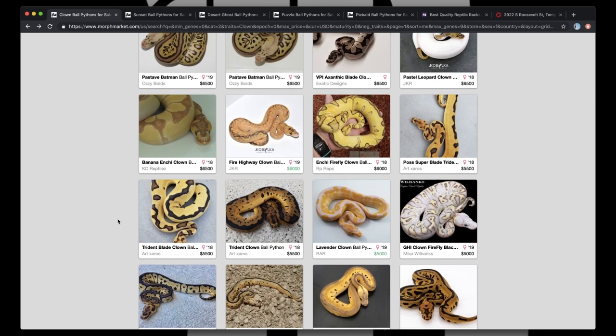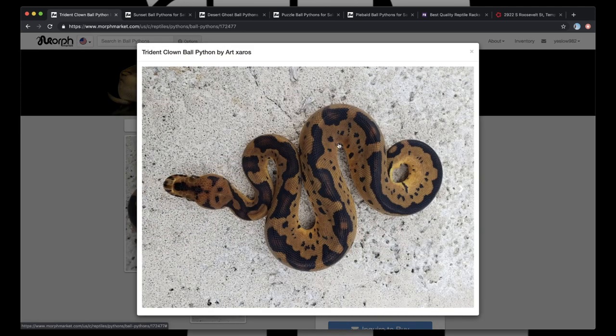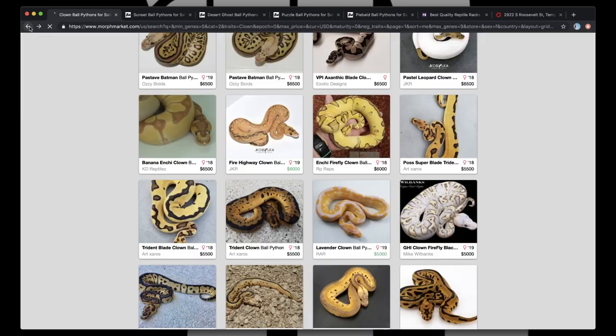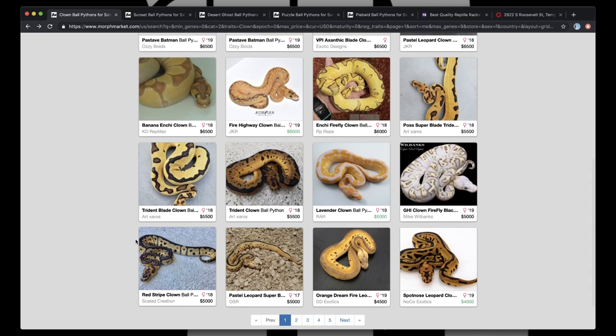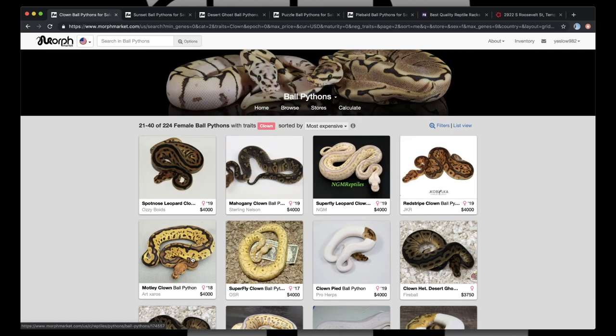Moving right down, getting into some newer stuff. We got our Trident Clowns — this is a really, really cool gene. I feel like it's kind of out right now. These Trident Clowns are just really, really wicked looking. This is the Trident Clown at its base — look at the intricacies of this pattern right here. It's broken up, we're getting our speckling down the side. That's a cool animal. Gotta snag that. Moving down the list, Red Stripe Clown — pretty critical for making a lot of advanced combos. Go ahead and pick that snake up too. We got our GHI Clown Firefly Black Pastel from Mr. Wilbanks — gotta have that snake.